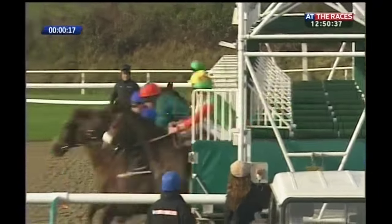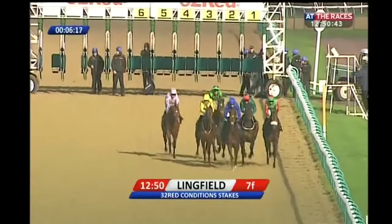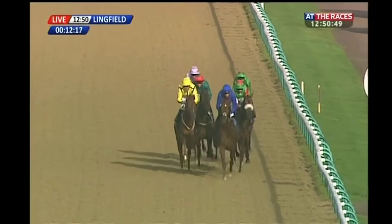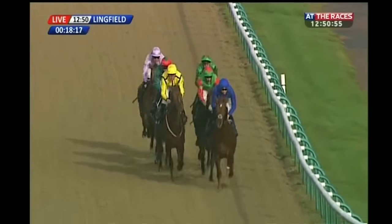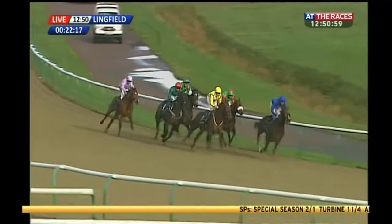They're ready now. They're off for the 32 Red Condition Stakes as a fast-track qualifier over seven furlongs. Abe Lincoln a little bit slowly into stride at the back of the field, settling in on the outside of Lady Macapa. As they race through the first furlong, it's Race Day in the Royal Blue of Godolphin who leads, Special Season in the yellow jacket on the outside there of Bernie's Boy.